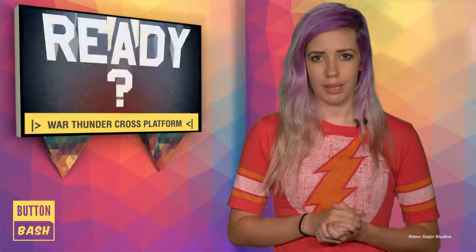The cross-platform play update will come out alongside next week's release of the Ground Forces expansion, which also adds a broad collection of playable tanks and some new land-based units. This is the second game to add cross-platform compatibility to the PlayStation 4 after Final Fantasy XIV A Realm Reborn.